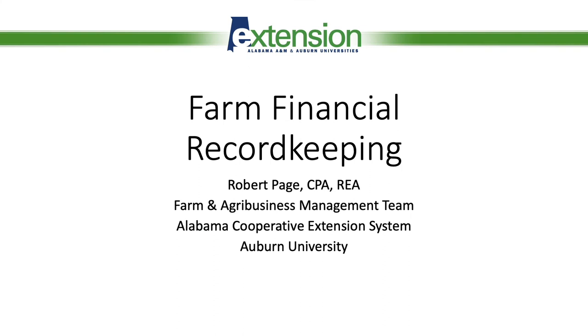Good afternoon. This is Robert Page, CPA and Regional Extension Agent with the Farm and Agribusiness Management Team with the Alabama Cooperative Extension System and Auburn University. This afternoon we're going to be talking about farm financial record keeping, and let's begin with a simple question.